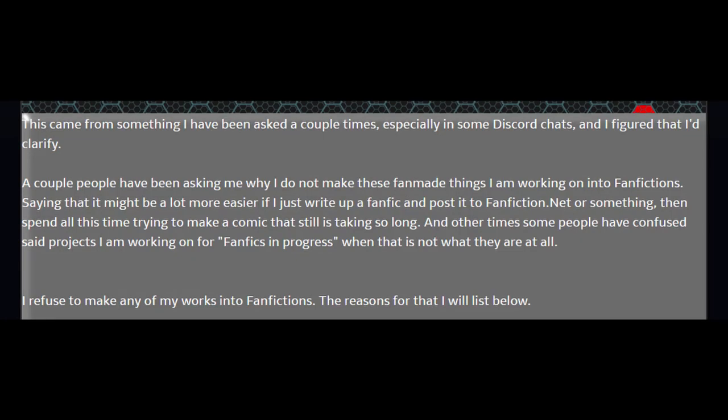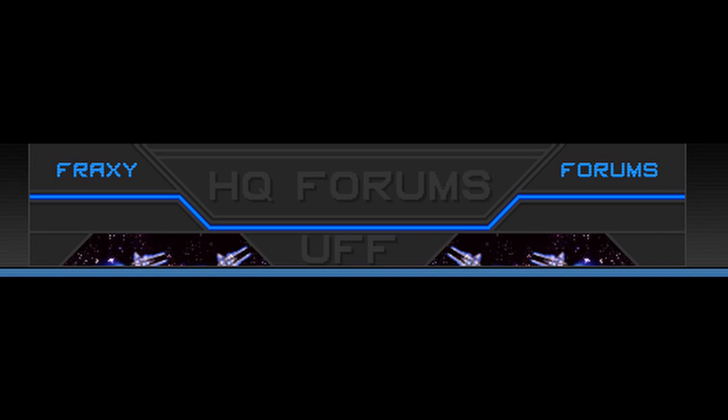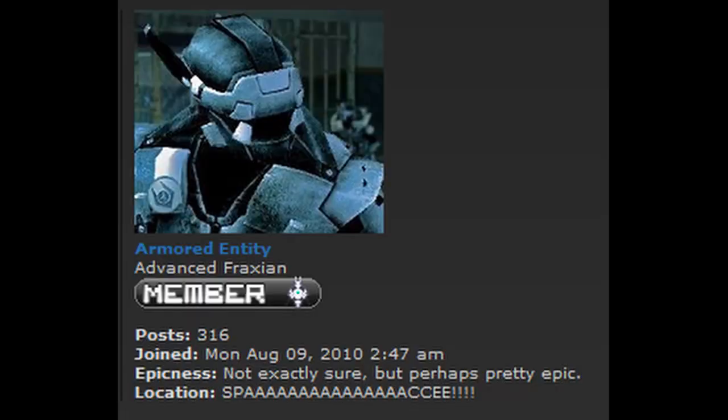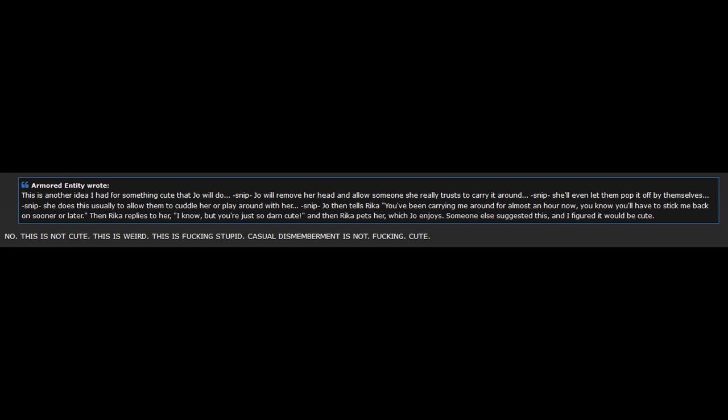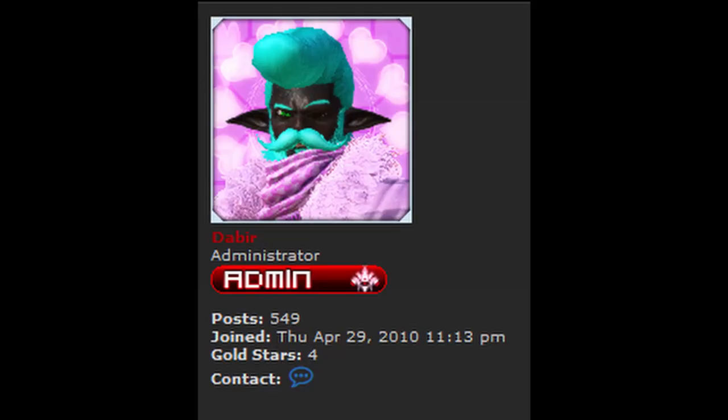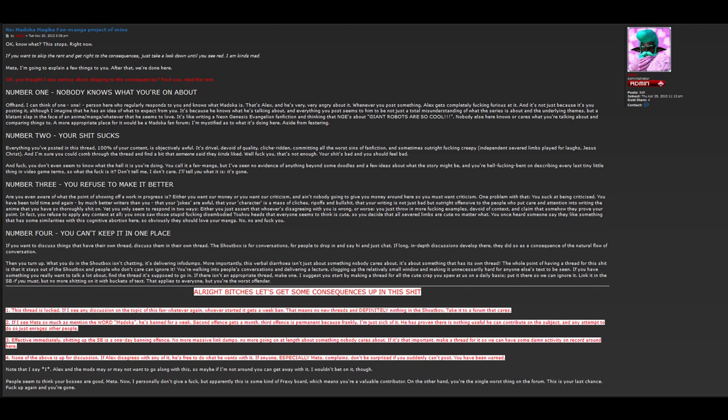A little background on this one. Hexadextrous is creating a fan manga that is totally not a fan fiction of Madoka Magica with his OCs — apparently it's based on a dream, which is interesting to say the least. However, on a little corner of the internet known as the Fraxie Forums, he — under the alias Armed Red Entity — decided to talk about his fan manga and all hell broke loose. In the six-page-long thread, Hexadextrous goes on and on about his fan fiction and discusses his decapitation fetish, much to the ire of the individuals conversing with him. This talk from Hexadextrous struck a nerve with the admins of the site, who were the ones to lock it. I'll let you read this rant by one of the admins for a few seconds if you want.